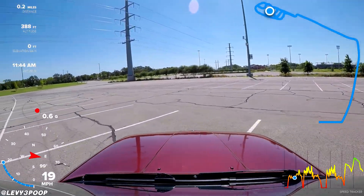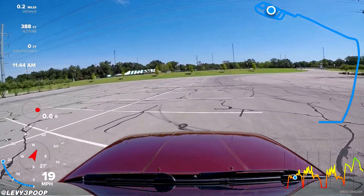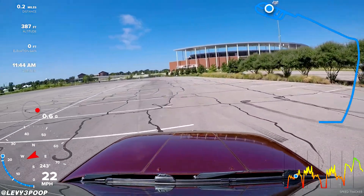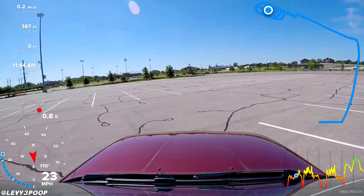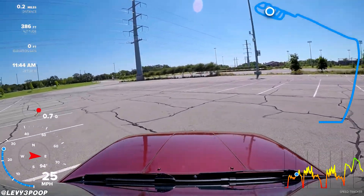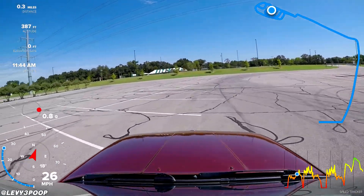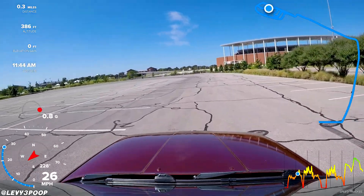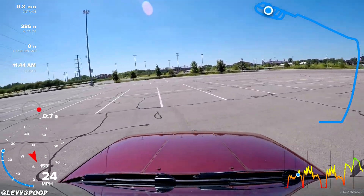Okay, so we're back out here in the same parking lot on the same asphalt doing the same test. We're just going to see about how much these tires can handle. They feel pretty grippy. Getting a little bit of tire squeal there — I'll have to see what that is. That's probably about 0.8, 0.9 Gs, somewhere around there.